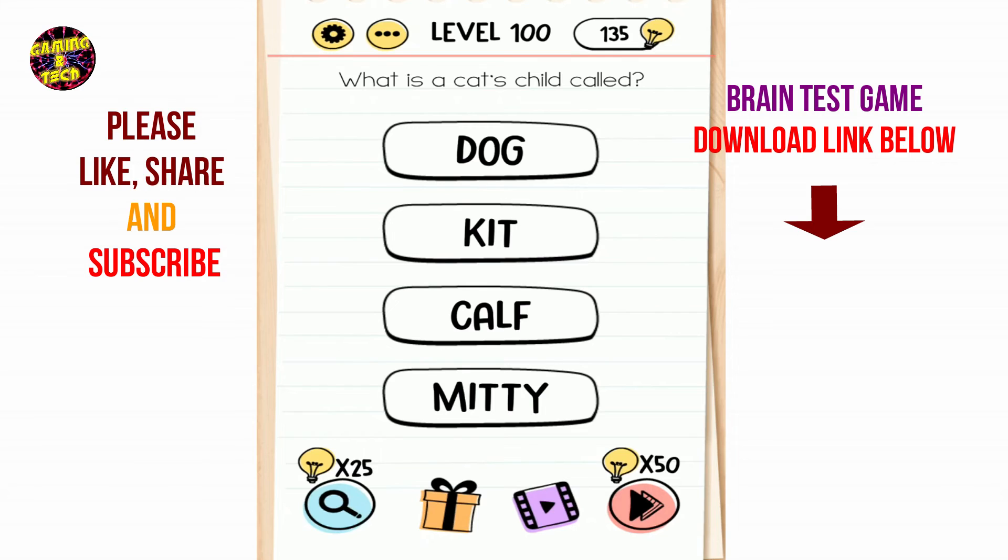Brain Test level 100: what is a cat's child called? Cat's child — 1, 2, 3, 12, 13, 14.